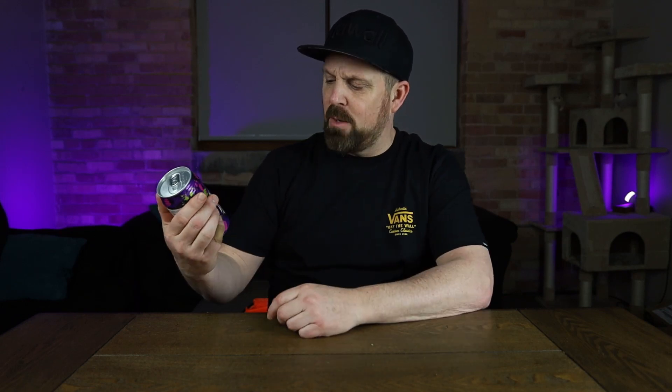Obviously it has a lot of Japanese writing on the back. There's no special thing on the label back here — just Japanese writing with the ingredients. Mountain Dew Violet — it's a cool looking can.